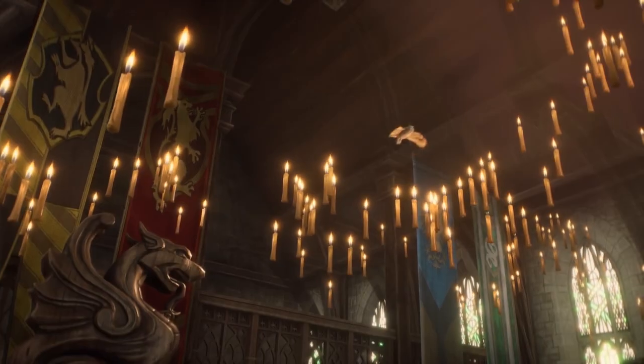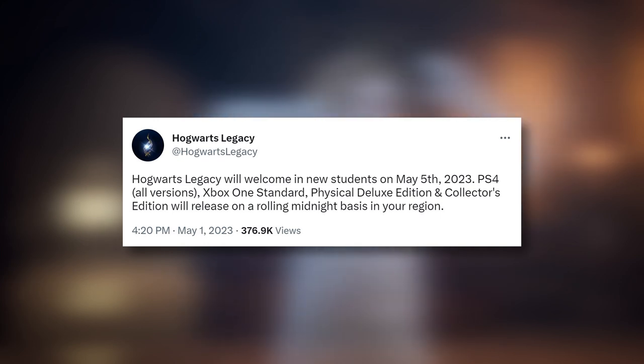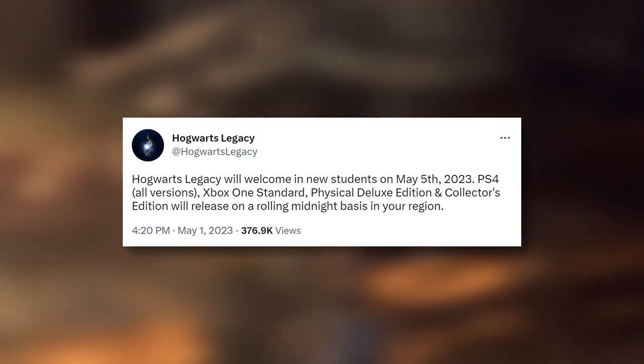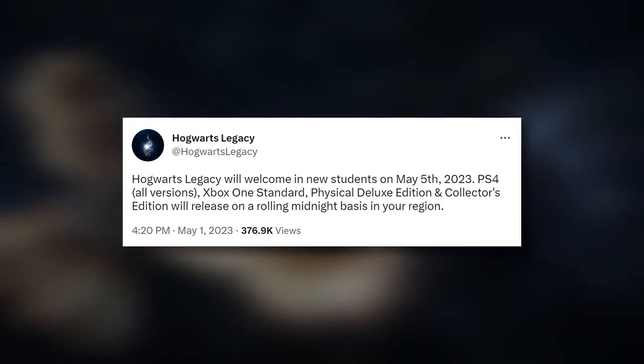You're watching this video probably because on PS4 and Xbox One, Hogwarts Legacy is finally going to be released. The Nintendo Switch release is still going to be July 25th, due to the multiple pushbacks for the older generation consoles and Switch.